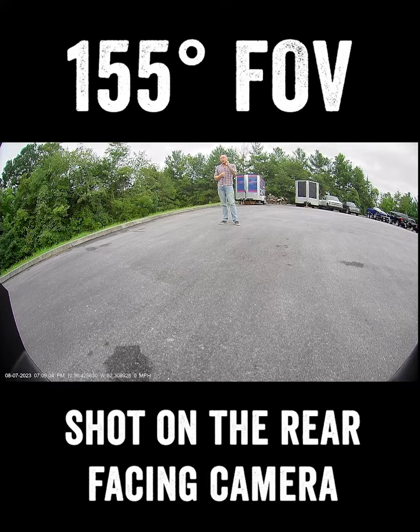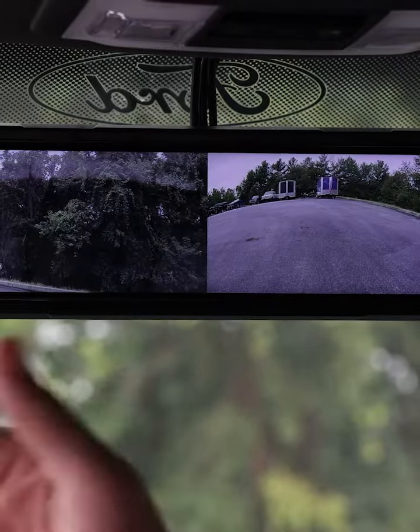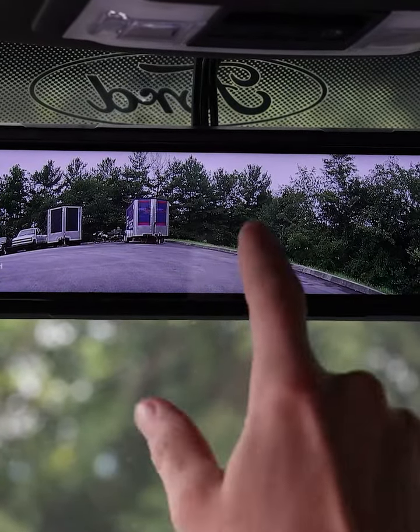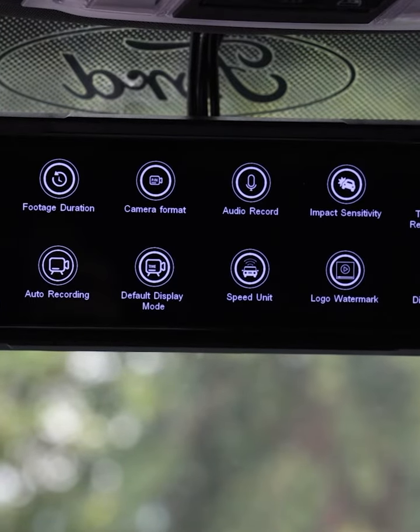Let's go over some of the other really cool features of this mirror. You can change cameras on the go from rear to front to split screen. You can also touch and drag to change your vertical view. That's a lot in one mirror, and that's just half the package.